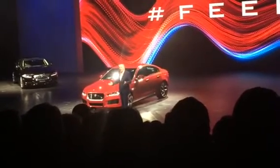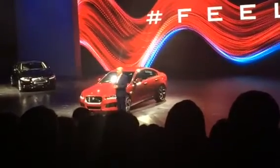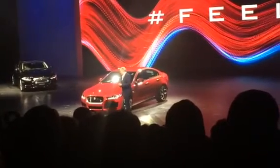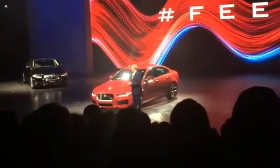This car is largely made of aluminium. It's very light. It's also very strong. It's actually the most efficient Jaguar we have ever made. But because it's a Jaguar, it has a soul, it has personality, and it will excite the senses.